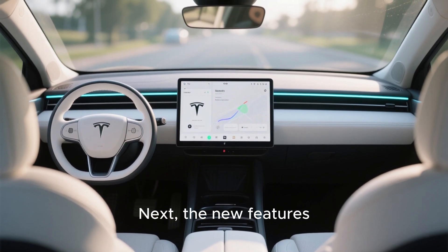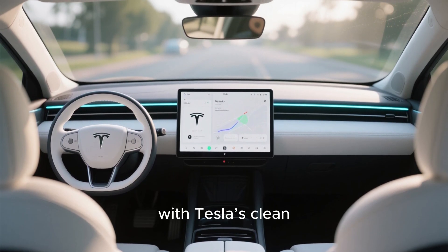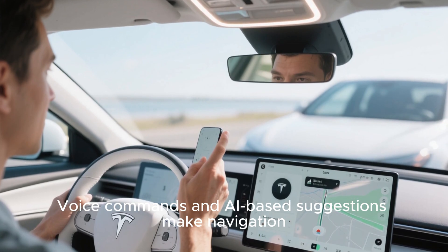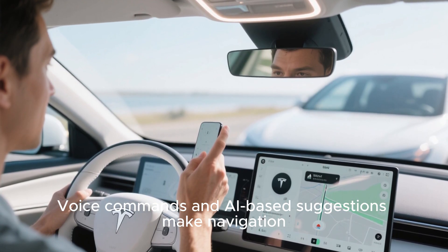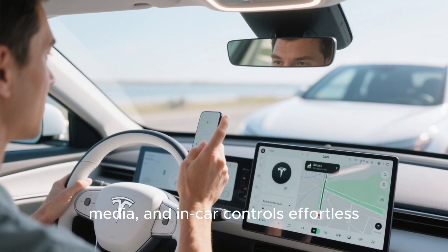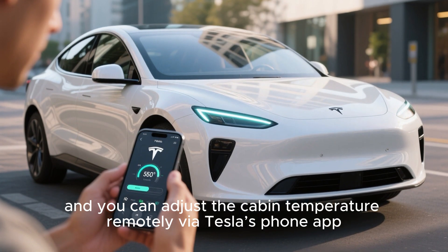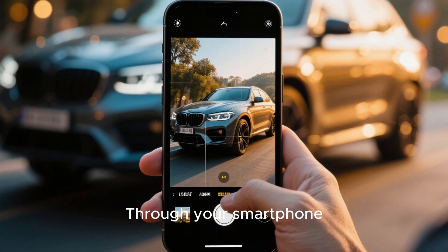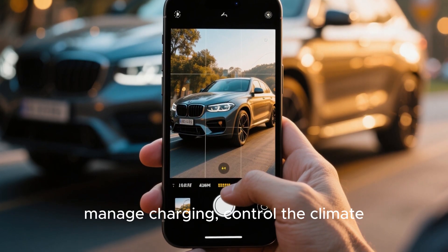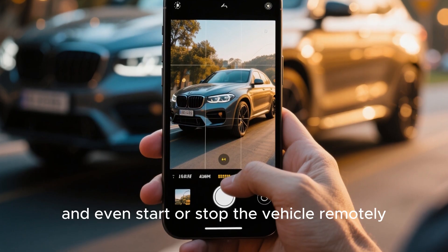The Model 2 comes with a fully digital touchscreen infotainment system with Tesla's clean, intuitive interface. Voice commands and AI-based suggestions make navigation, media, and in-car controls effortless. Climate control is fully AI-driven, and you can adjust the cabin temperature remotely via Tesla's phone app. Through your smartphone, you can lock, unlock the car, manage charging, control the climate, and even start or stop the vehicle remotely.